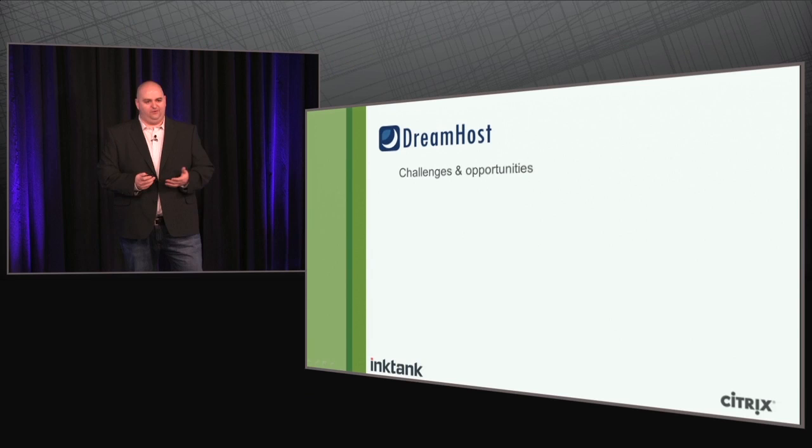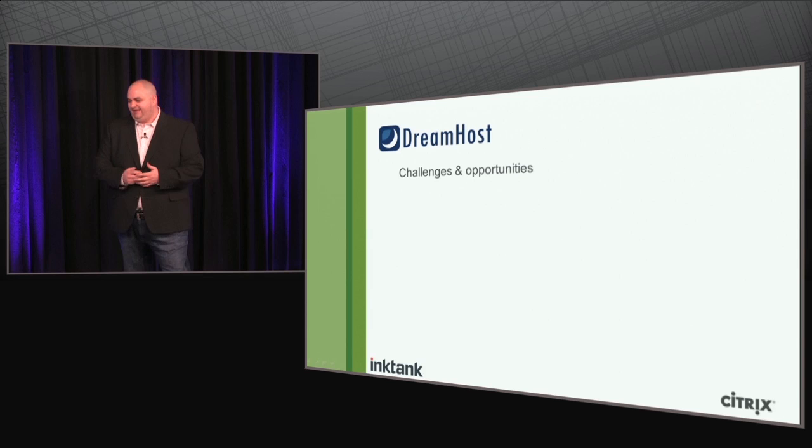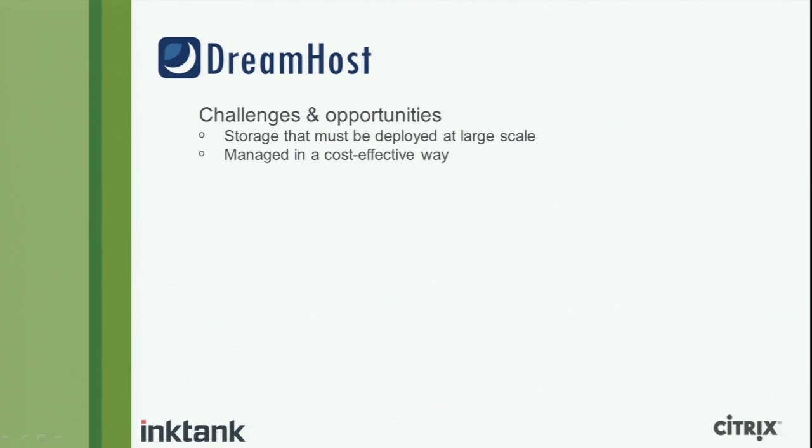DreamHost is our parent company and also our best customer, which is like getting a car loan from your dad — but it's still a very good validation of the technology. DreamHost approached the industry with a few challenges and opportunities: they needed storage that could be deployed at large scale, managed in a cost-effective way, and brought to market very quickly. They wanted something scalable, cheap, and fast — and you usually don't get all three.